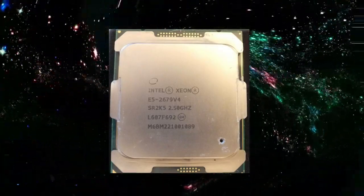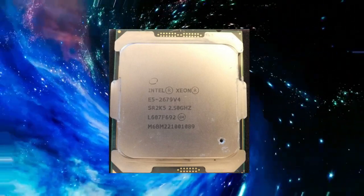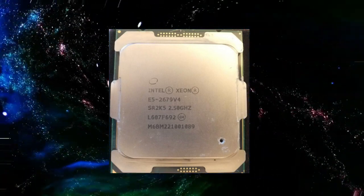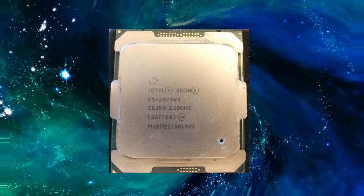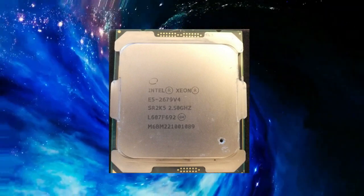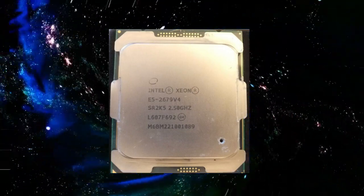Overall, the Intel Xeon E5-2679v4 is an impressive processor that is well-suited for demanding computing environments. With its advanced architecture, high core count, and energy efficiency, this processor delivers fast and efficient performance that can help organizations improve their computing power and efficiency. Whether you are looking to build or upgrade a large-scale computing system, the Xeon E5-2679v4 is an excellent choice.